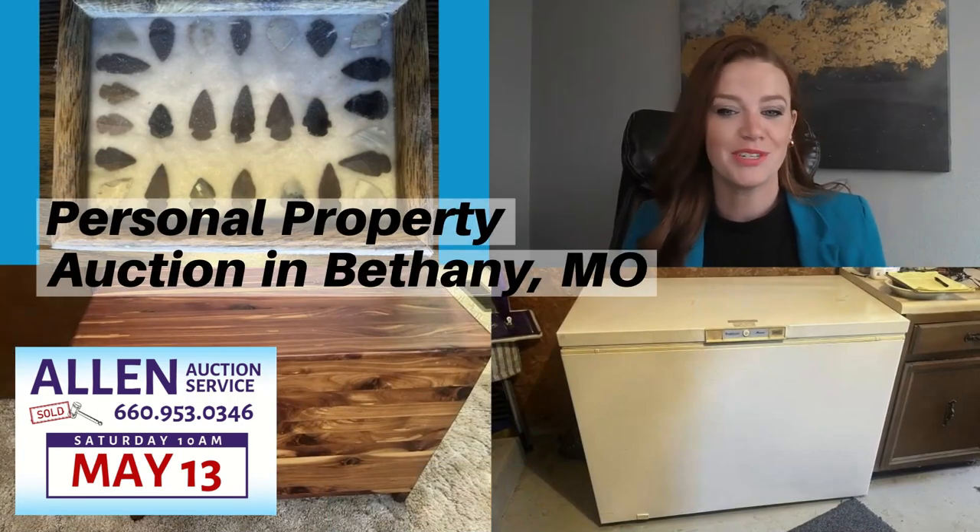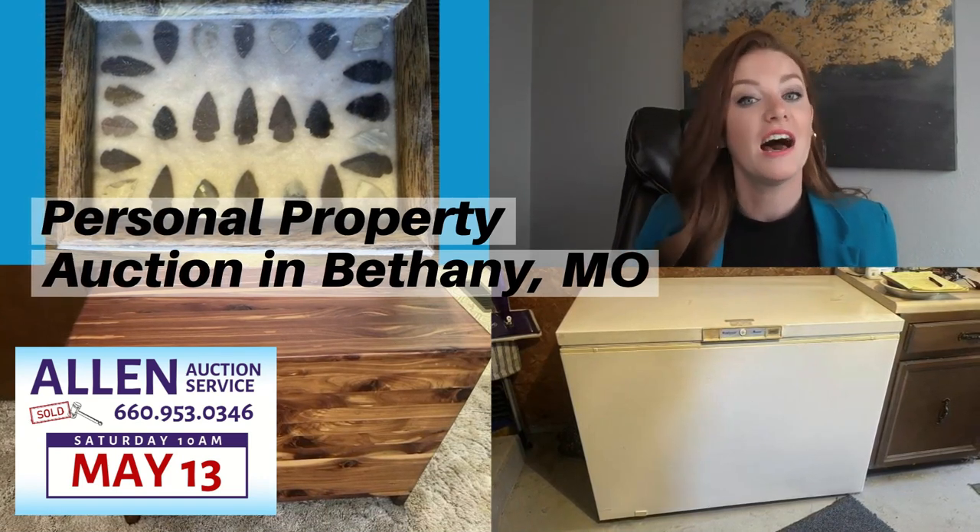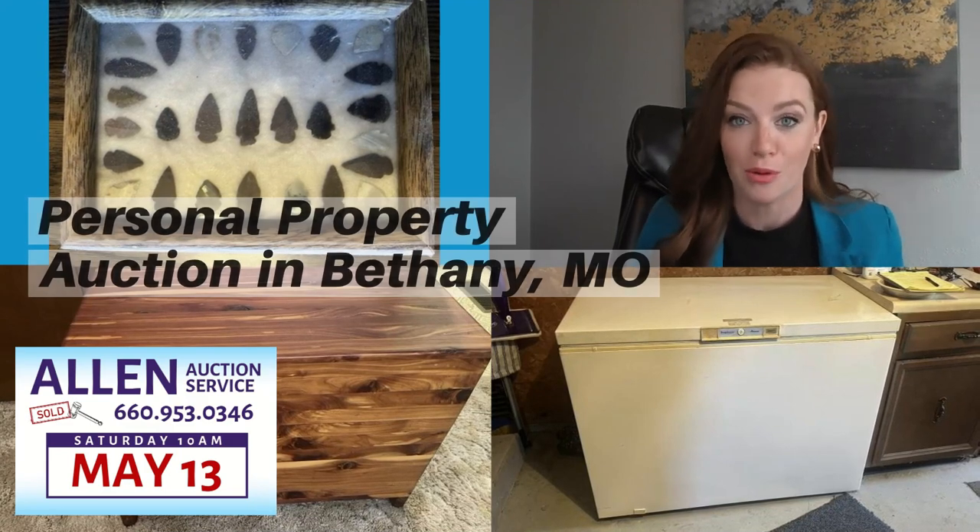Take a drive to Bethany, Missouri. Bethany is located roughly 75 miles north of Kansas City off I-35 and only about 20 minutes from the Iowa border.